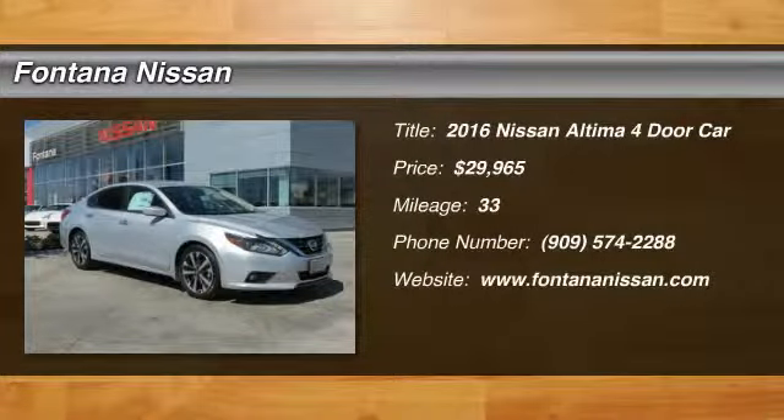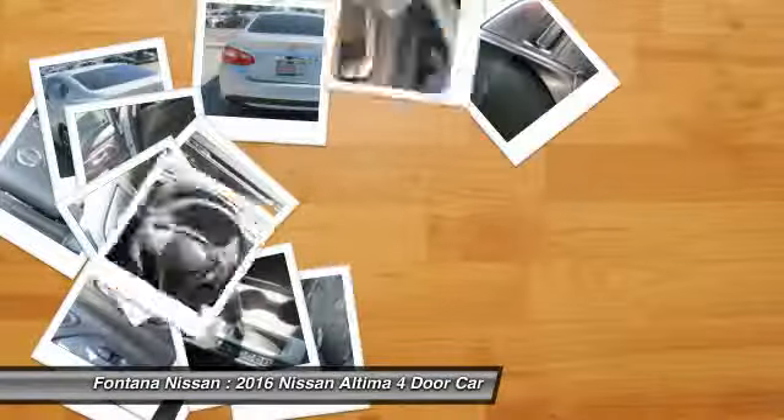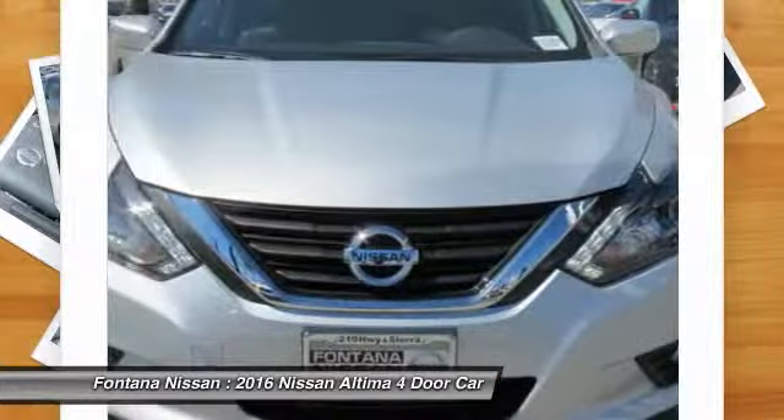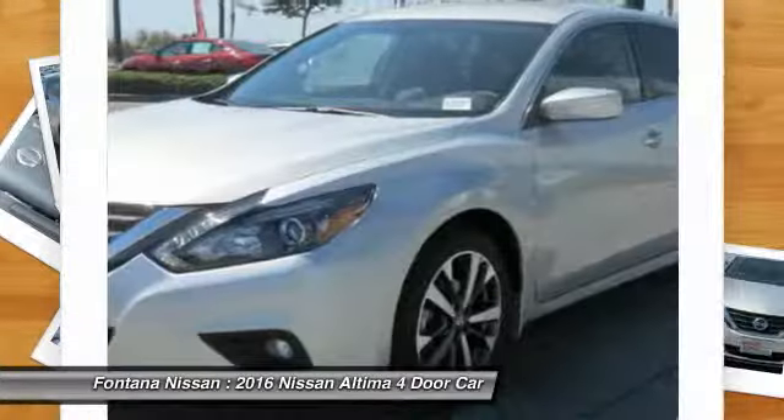2016 Altima. The Nissan Altima offers advanced features to make life easier, including push-button ignition, which comes standard. Combine that with a powerful V6, or efficient four-cylinder engine,